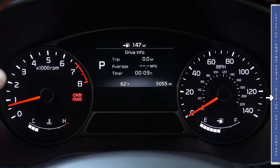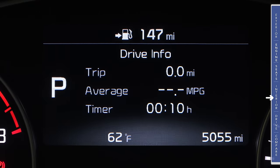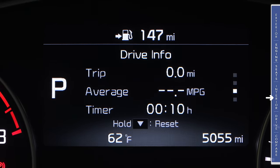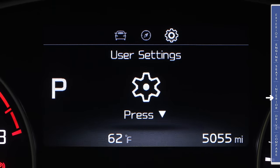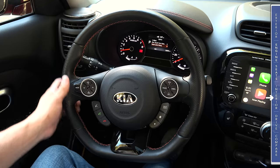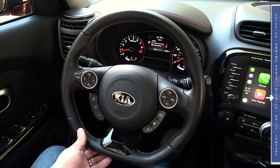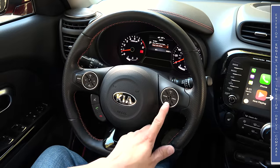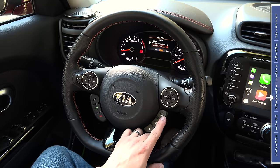The instrument cluster is a fairly classic Kia design — black faces, white numbers, red indicators. In addition to the tachometer on the left we have a digital readout for engine temperature, and on the right alongside the speedometer a digital readout for the fuel gauge. In the center is a color multifunction display offering trip computer information, navigation turn-by-turn directions, and drive settings. Kia's latest steering wheel design has sport grips on top and a flat bottom. On the left we have volume, track controls, mode button, dedicated phone buttons, and a voice command button.